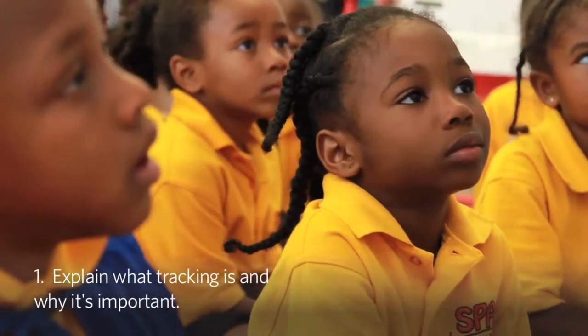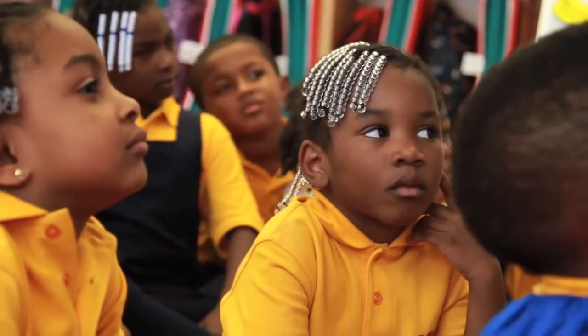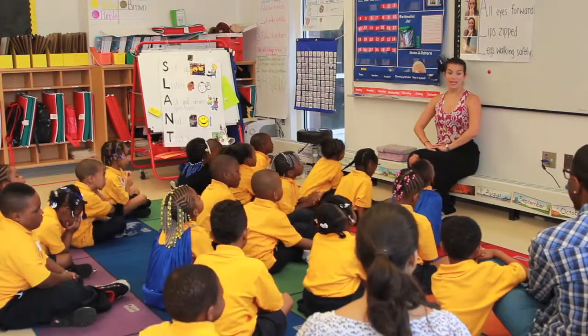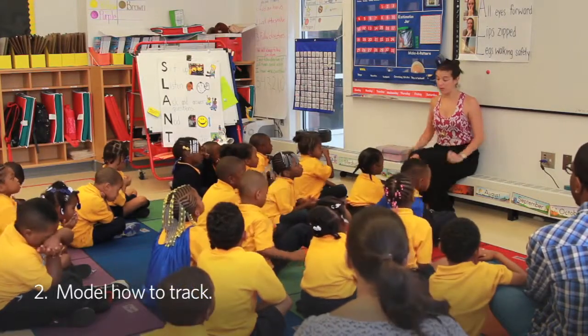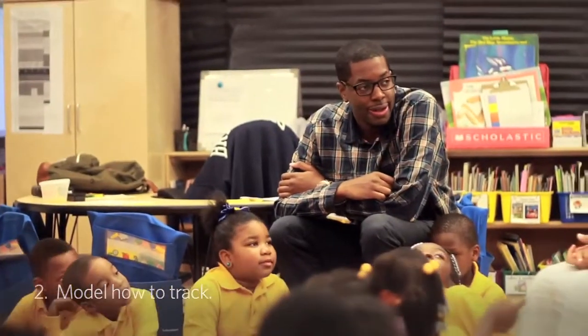You'll want to tell them that tracking means watching the speaker with their eyes. It's important because when you're looking at the speaker, you're able to listen to them and learn. Mr. Wright, can you show them what it looks like to track the speaker? Next, you want to model how to track. You can pull in another teacher or one of your students to help you model.